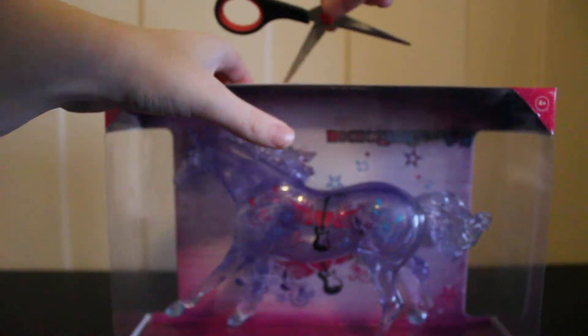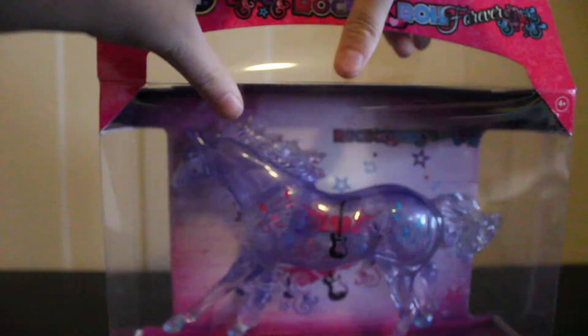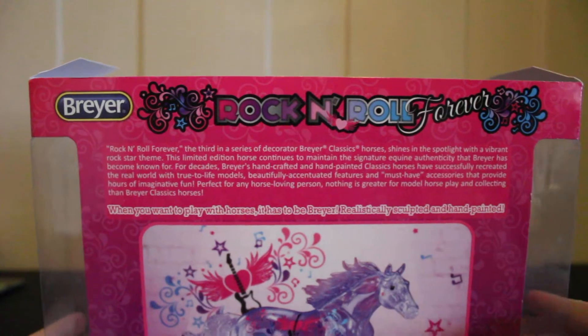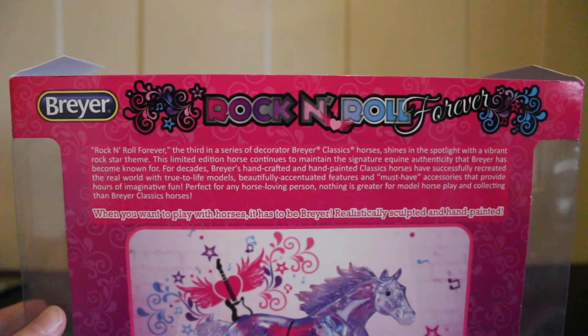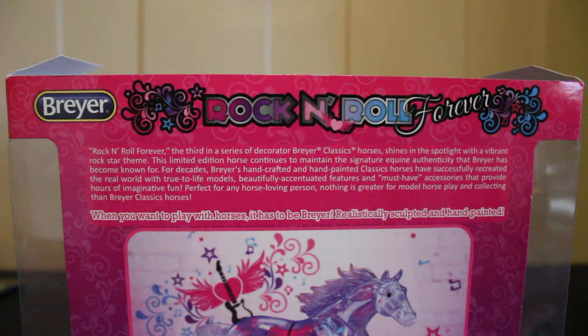Now let's look at Rock and Roll Forever. What's really cool about this model is that it is actually translucent, which is really cool. On the back of the box it says: Rock and Roll Forever, the third in the series of decorated classic horses — shines in a spotlight with a vibrant rock star theme. This limited edition horse continues to maintain the signature equine authenticity that Breyer has become known for.